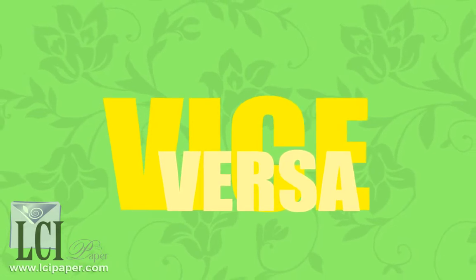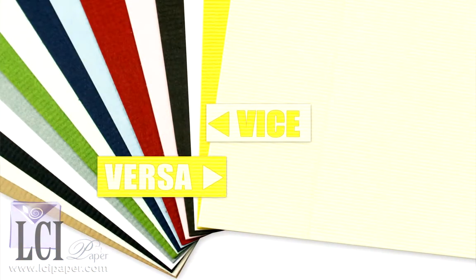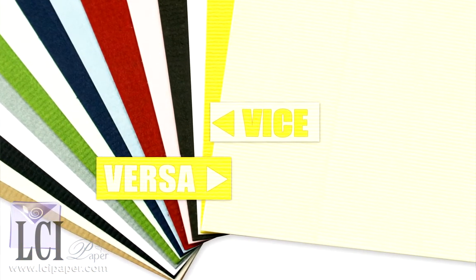Vice Versa is a heavy cover stock highlighted by a ribbed verger texture that feels great to the touch. Choose from more than 15 colors that also work in conjunction with the Gemünd color system.